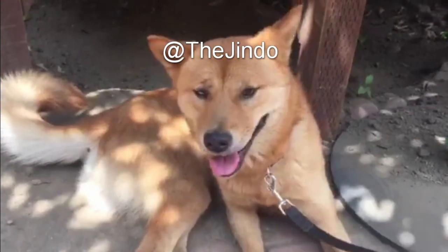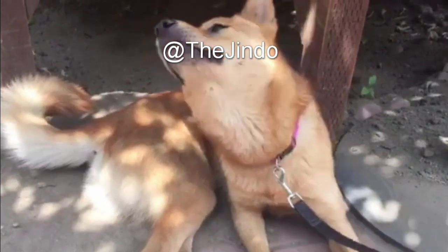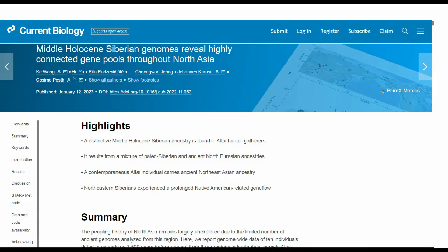Hey everybody, welcome back to another episode of the program. Today we're going to discuss the new genetic study that reveals the genetic makeup of people from North Asia during the time of the Bering migration, as well as new gene flow headed back in the opposite direction from North America — a genetic backflow.